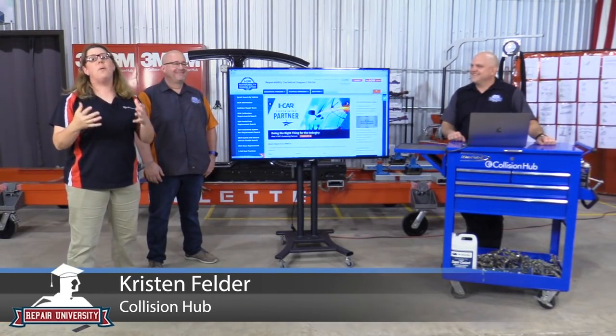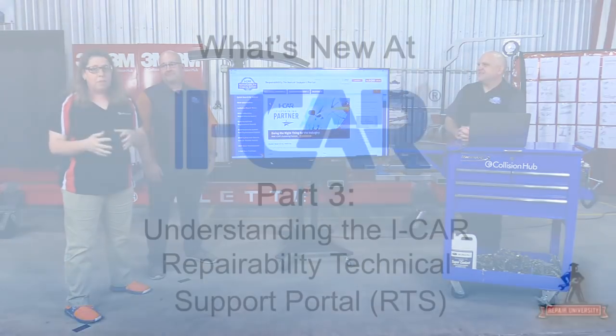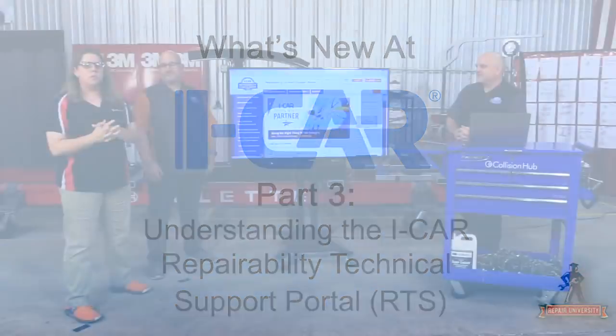Hey guys, it's Krista with Collision Hub and this is part three of our series on what's new with iCAR. This one I've really been looking forward to because I start every OE show by saying you've got to get on the RTS portal — it's where I go every morning. There's always some sort of daily information or news article that guides me throughout training, cars, or consulting with shops.